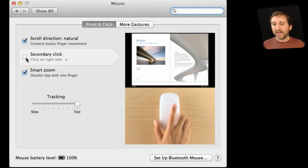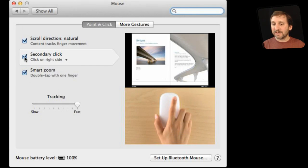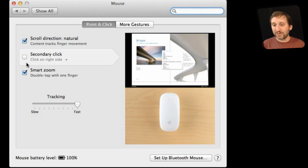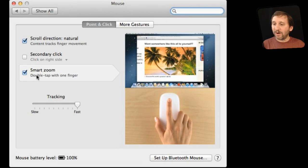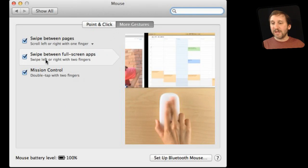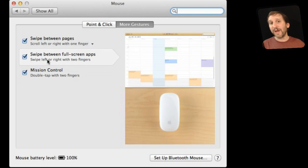You can also secondary click and decide whether that is on the right or left side. Since it is just a touch surface, you can basically think of it as a two-button mouse, even though you can actually touch any part of the surface you want. You can Smart Zoom with a double tap of one finger. You also get more gestures where you can swipe between pages, swipe between full screen apps, and activate Mission Control. But that is it as far as gestures are concerned on the Magic Mouse.